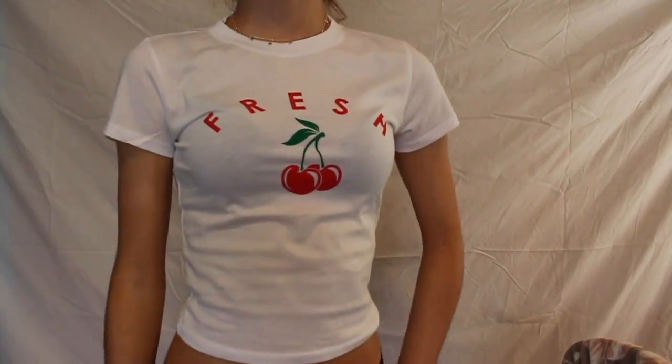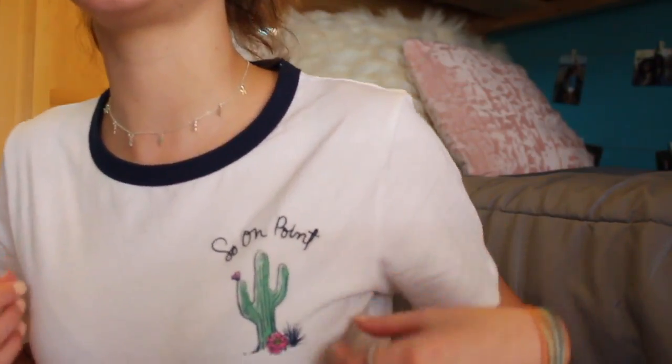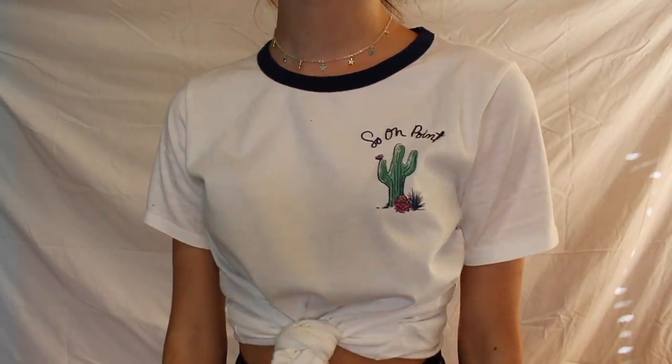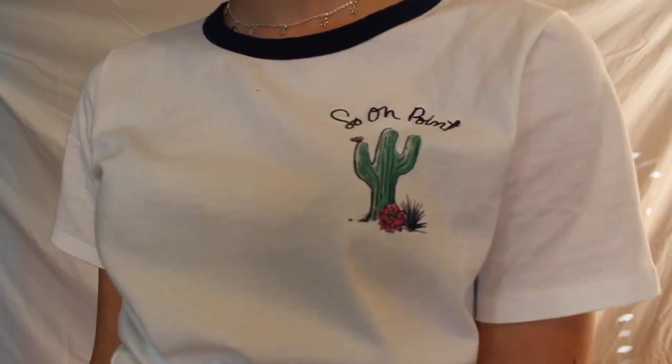Another thing I got while shopping was this t-shirt I have on right now — it's from Old Navy and it just says 'So On Point.' Okay guys, thanks for watching! I hope you enjoyed — give this video a thumbs up, subscribe for more, and that's all I have for you today. Bye bye!